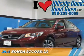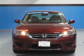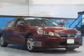Presenting the 2014 Honda Accord. It's powered by front wheel drive, a 2.4 liter, 4 cylinder engine, and a continuously variable transmission.